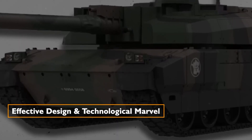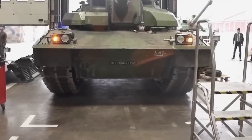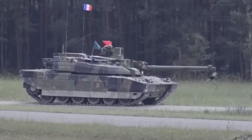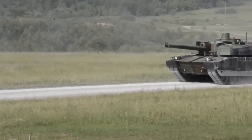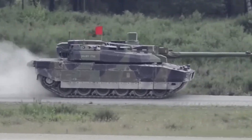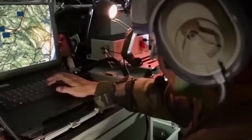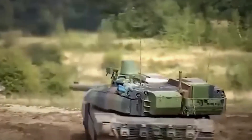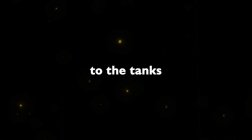Effective design and technological marvel. At the heart of the Leclerc's effectiveness lies its state-of-the-art design and technological features. The tank's armament, including a 120mm F1 smoothbore gun and an autoloader capable of rapid target engagement, positions it as a formidable force on the battlefield. The integration of advanced technologies, such as the ICONE TIS Battle Management System, reflects a forward-looking approach to warfare. The unconventional weapon configuration and modular composite armor contribute to the tank's adaptability and survivability in diverse combat scenarios.